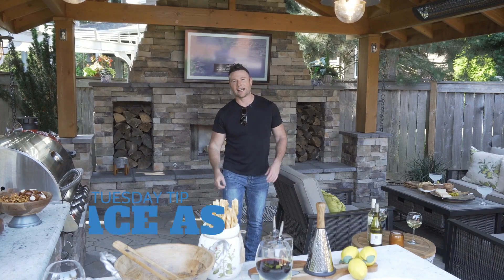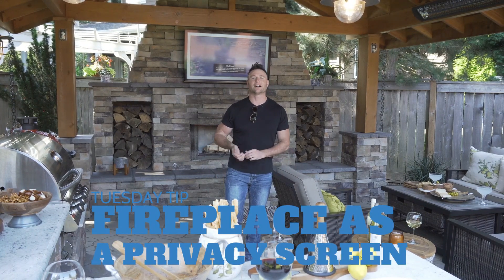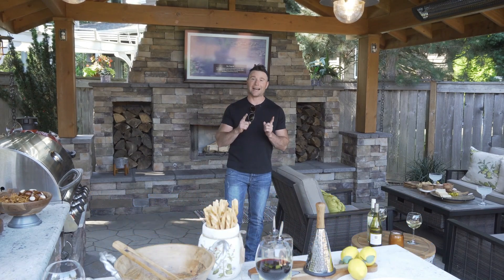Hey everybody, Micah Outdoor Living Guy, another Tuesday tip for you here. We're talking about fireplaces and how they can be used as screens in your outdoor space.